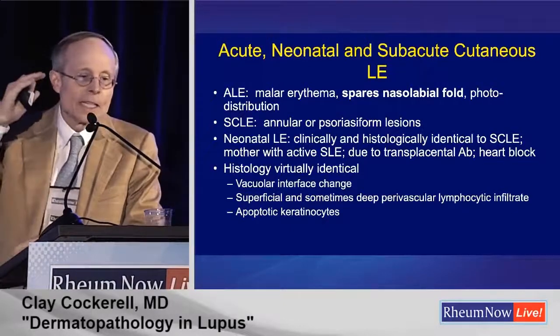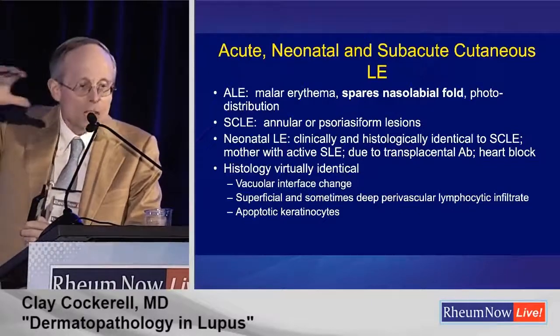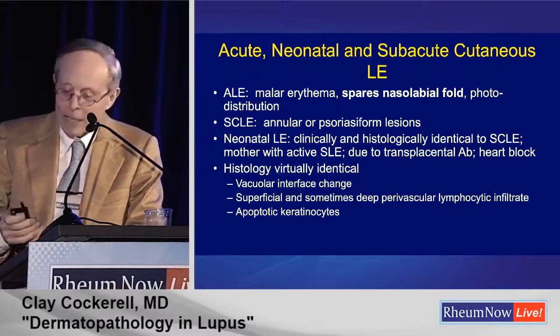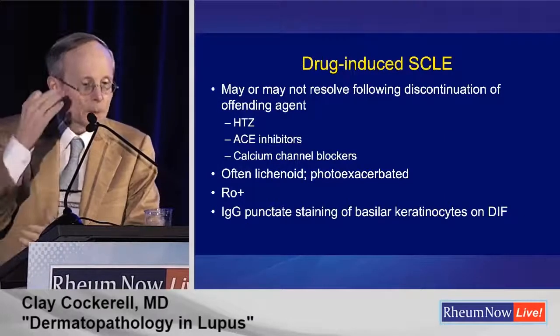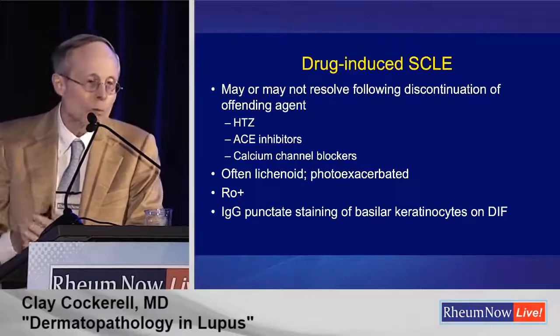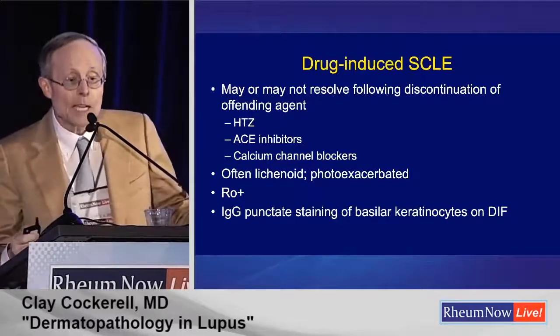Looking at acute LE, neonatal LE, and subacute LE — these are all similar clinically and histologically. They all look kind of the same when you look at the actual eruption. Drug-induced SCLE is also similar; hydrochlorothiazide is probably the most common culprit. It often tends to give a lichenoid pattern and is photoexacerbated.